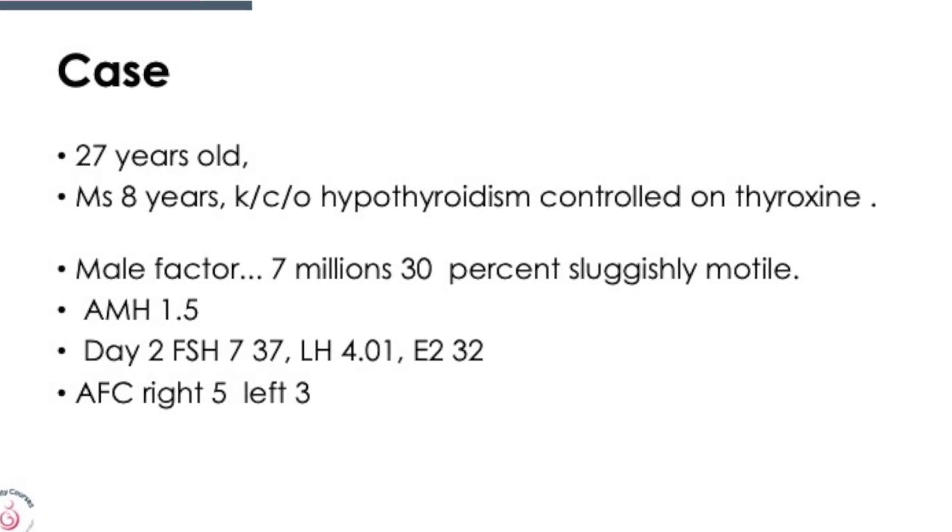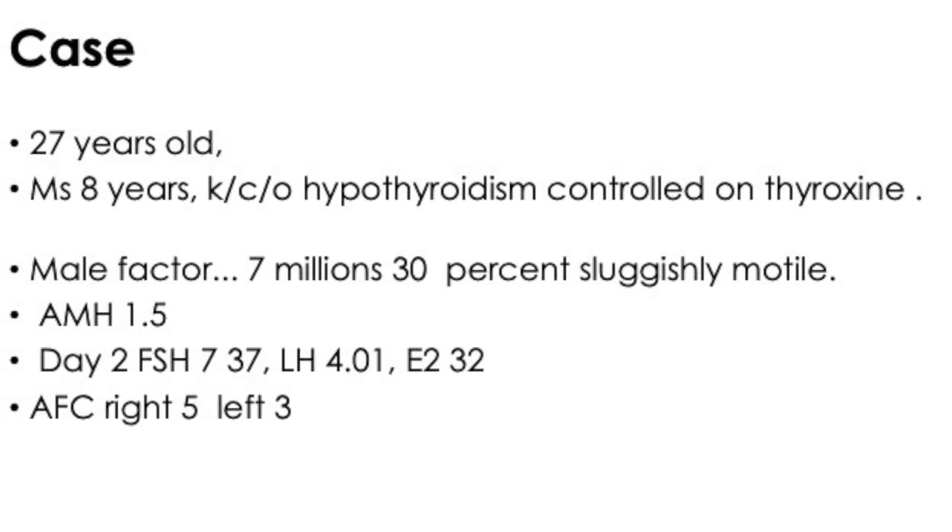I wish to discuss a very interesting case that can throw light on trying to improve results. A 27-year-old woman married for eight years, with hypothyroidism controlled on thyroxine. Male factor: 7 million, 30% progressively motile. AMH of 1.5 ng/dL, day 2 FSH 7.3, LH 4.01, and antral follicle count of 8 — 5 on the right side and 3 on the left.